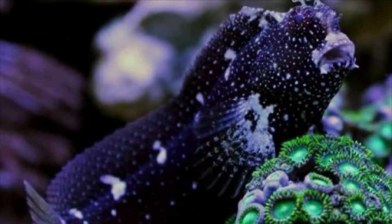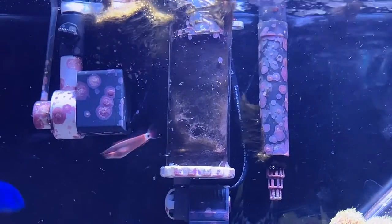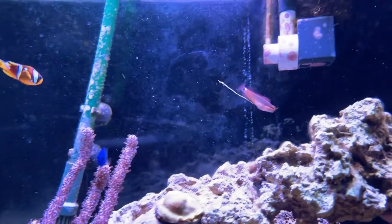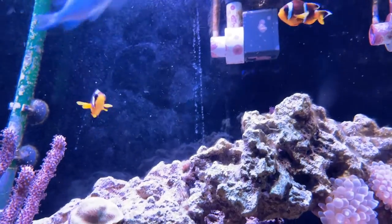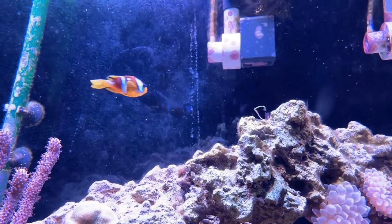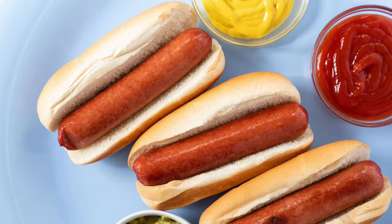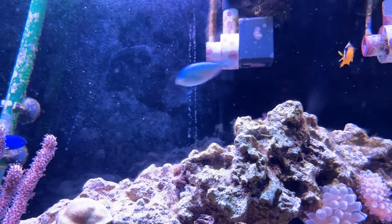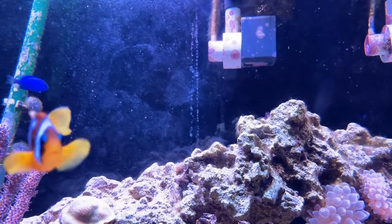I originally wanted a starry blenny, and I was so set on having one I ended up waiting a year before I chalked that up. You could buy it online, but shipping is a concern. Not to say I didn't find a starry blenny — they're just too big, like really big, like hot-dog size big, or cost way too much. One day I finally bit the bullet and settled for a lawnmower blenny.